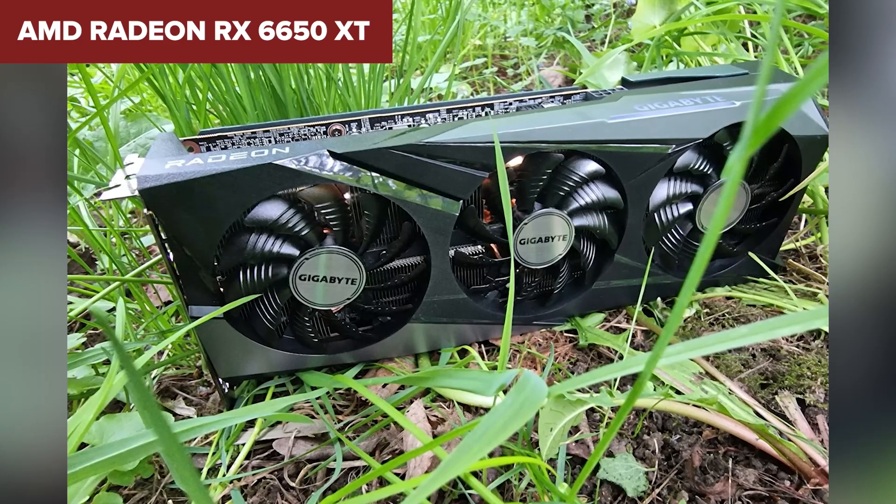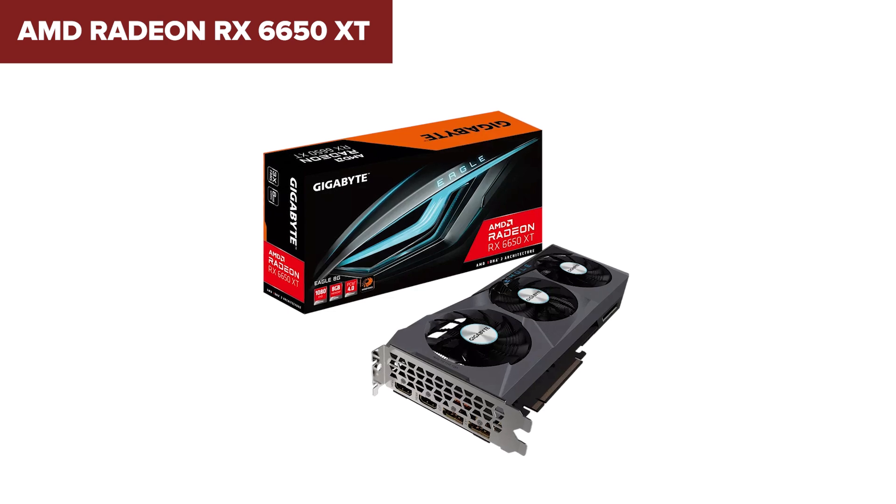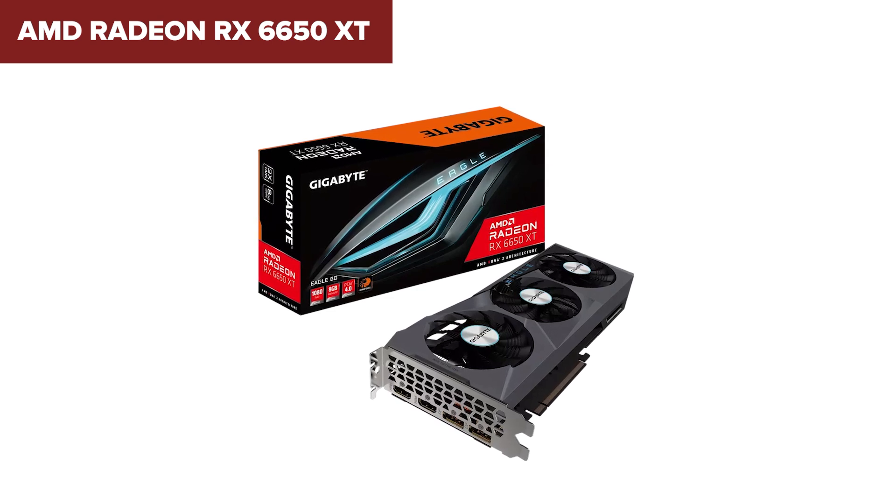Eager to know the latest prices of these models? Dive into the video description. I've included handy Amazon links for every model I've discussed. Feel free to click through while I continue with the review.